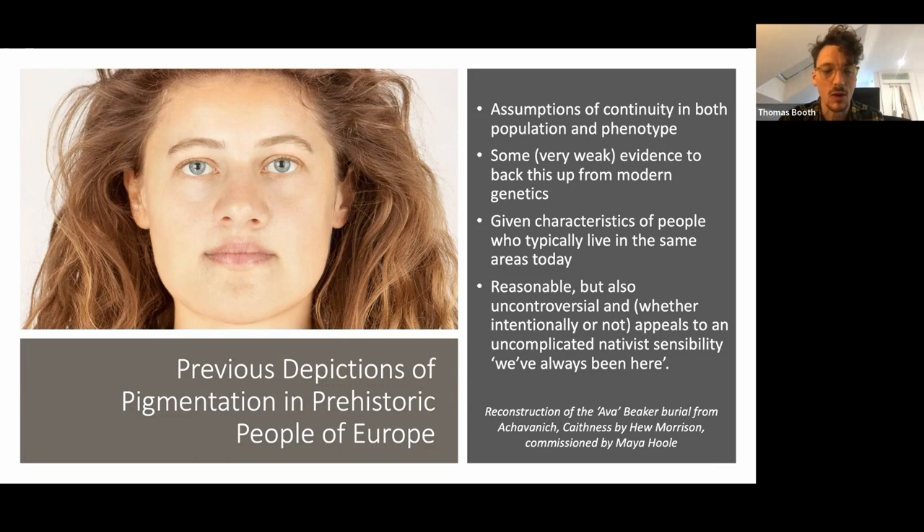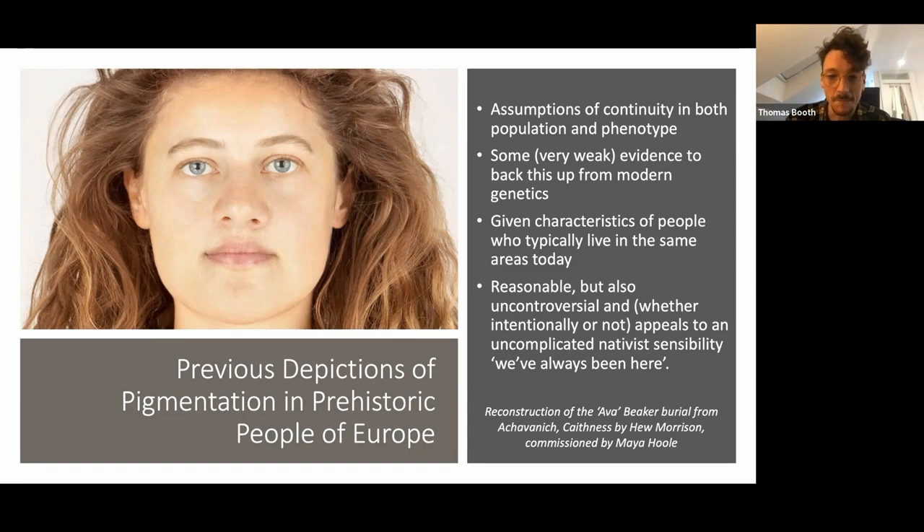I've included this reconstruction here because it's a quite recent reconstruction of a Beaker burial from Ava, dated to the Chalcolithic, where the individual was given quite stereotypical characteristics of Scotland: blue eyes, red hair, and pale skin pigmentation — based upon the physical characteristics of people who live in that area today.